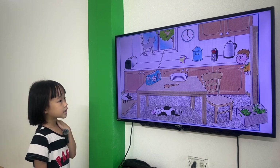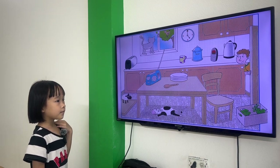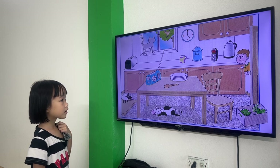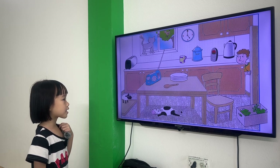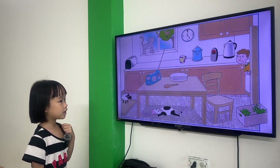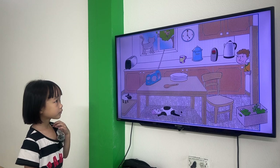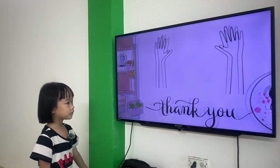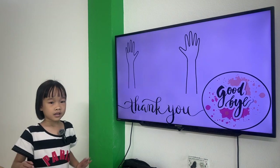Where is the cow? The cow is behind the door. What color is the radio? The radio is blue. And what color is the cat? The cat is red. And that's all for today, sweetie. Bye, Lisa. Bye-bye.